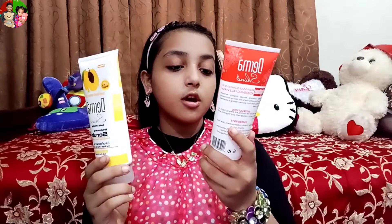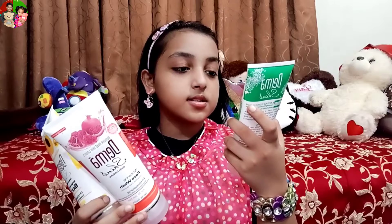After that, I have Derma Shine brightening scrub. Then I have face wash, whitening face wash — Derma. Then I have whitening facial mask, Derma.